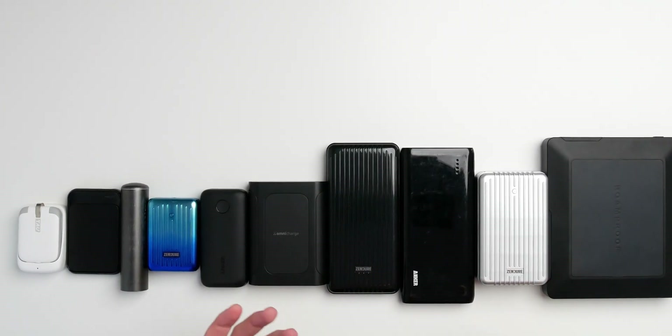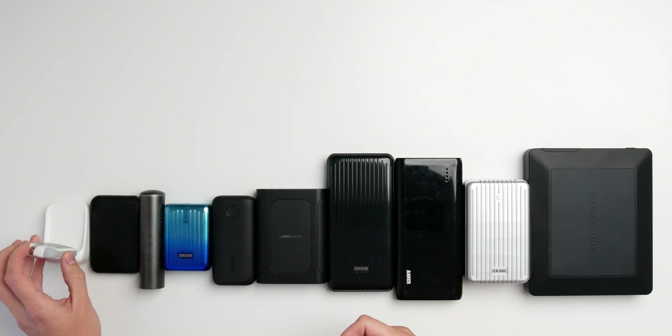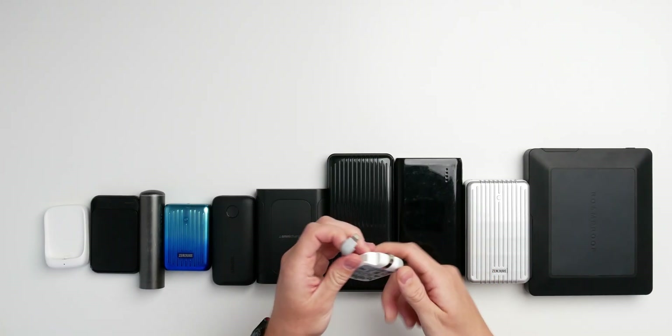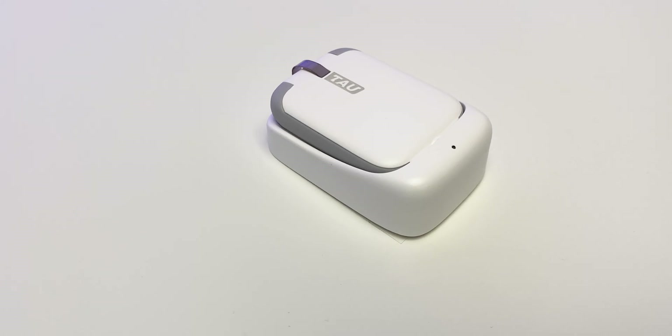The first and most important reason to buy a power bank is obviously to charge your devices on the go. The very first decision you need to make is how often and which device you want to charge — take a look at the capacity you need for your specific needs. This can range from a super small tower power bank with integrated cables, so you don't need to carry a separate cable.